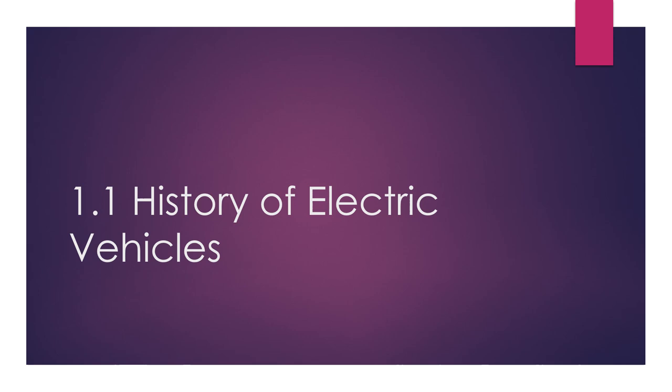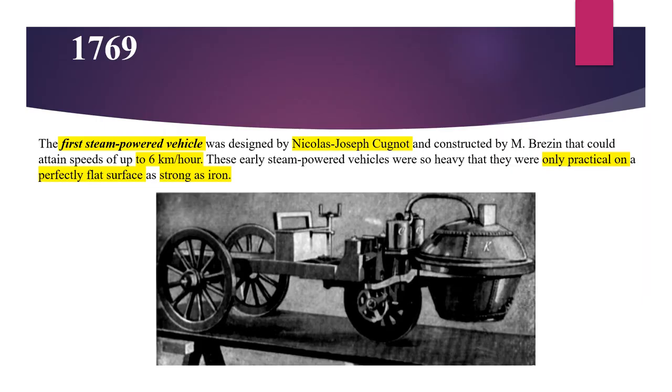Hello everyone, welcome to the course of Electrical Vehicle Technology. The first topic that we will learn in this module is the history of electrical vehicles.